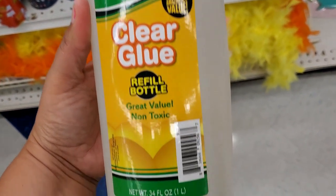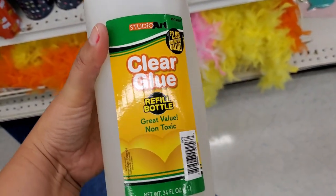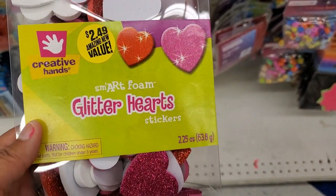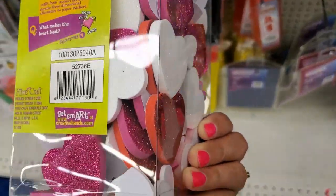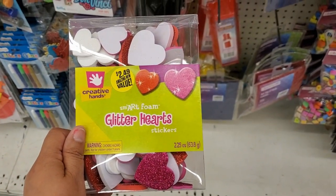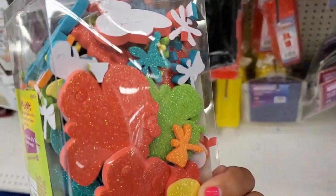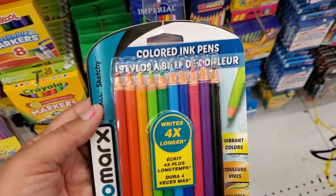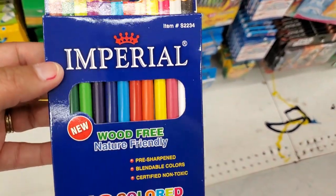This is a big one for $2.99 — you get 34 ounces of glue. They also have these glitter hearts for $2.49 — not bad, look how pretty those are. And then they got this one with the bugs — cute for pocket letters and things like that. They also have these color ink pens — you get 10 of them for only 99 cents.